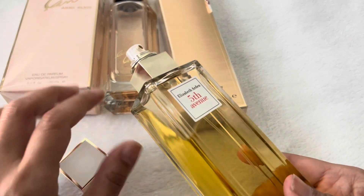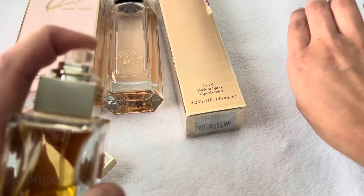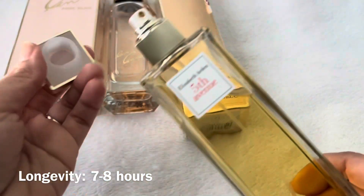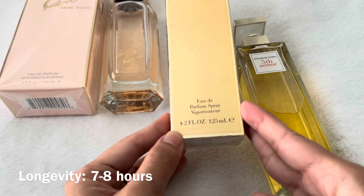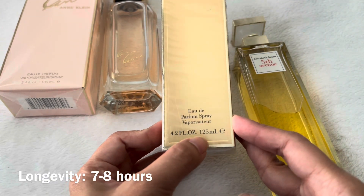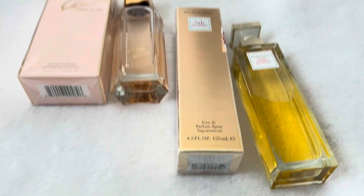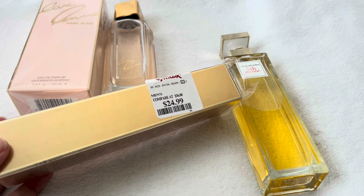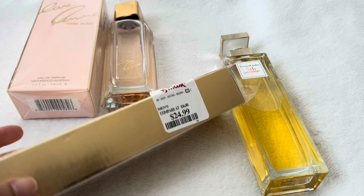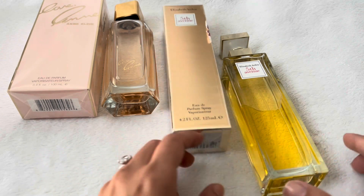As you can see from all the notes, you can kind of tell already — it is very floral. The design is really good too. This one is 4.2 fluid ounce, 125ml, Eau de Parfum. You can find this one at Ross or Marshall's around the same price. I believe I found it at Ross a little bit cheaper — around $21.99 or $22.99.